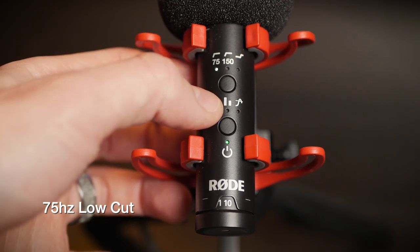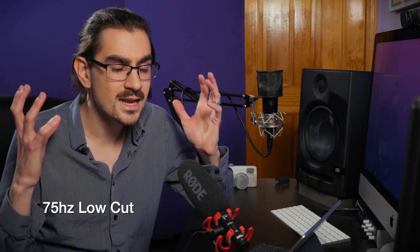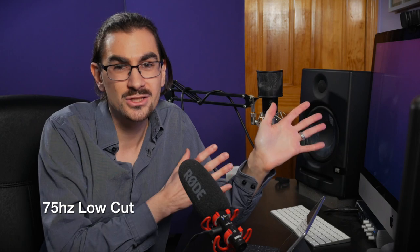And this is what it sounds like with the 75 hertz low cut filter engaged. You'll probably notice there's not too big a difference unless you're listening on phenomenal headphones, because this room is virtually silent — acoustically treated, no fans, no cars in the background. Then there's the 150 hertz low cut, which is going to affect the tone of your voice. It will make your voice a little bit less deep — you'll lose some power in the low end — but you'd use that if there's a lot of wind noise or low-end rumble. That's going to help you get rid of it.